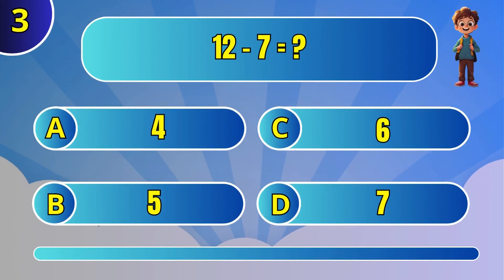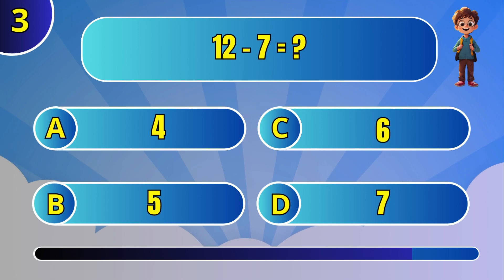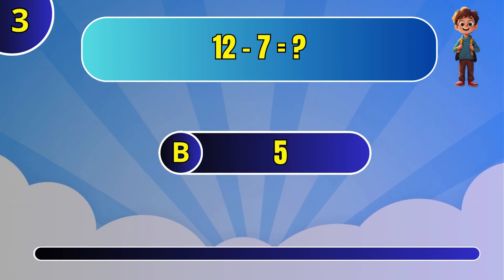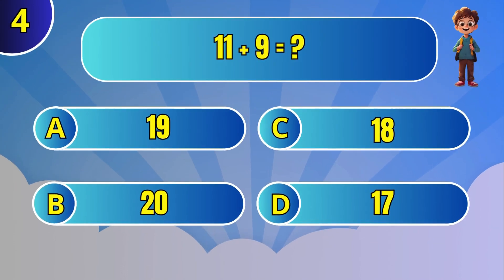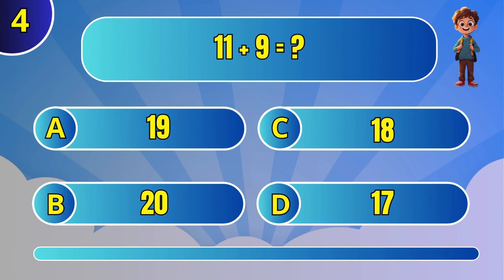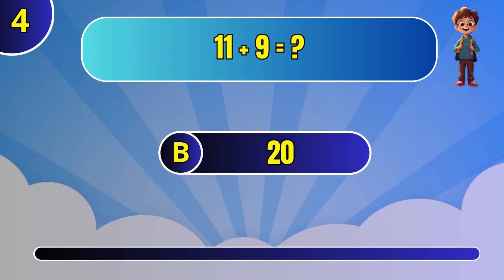What is 12 minus 7? B: 5. What is 11 plus 9? B: 20.